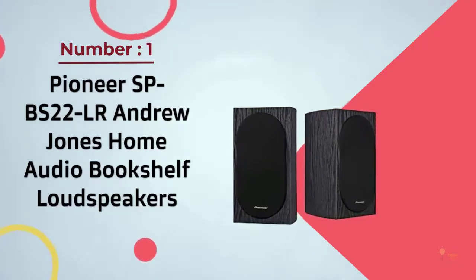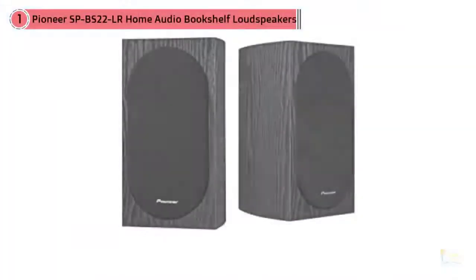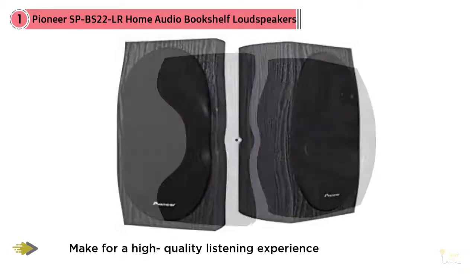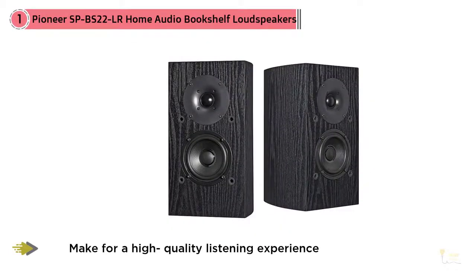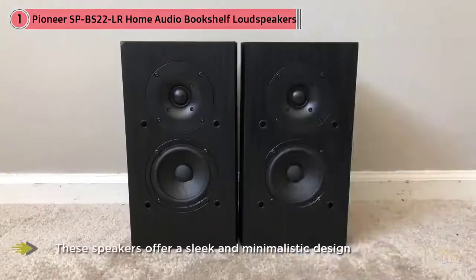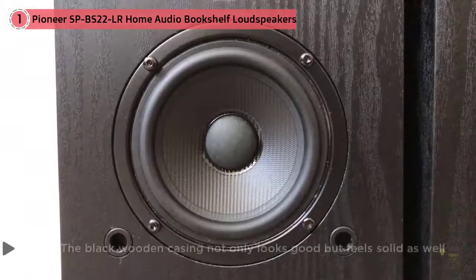Number 1, Most Popular: Pioneer SPBS22LR Andrew Jones Home Audio Bookshelf Loudspeakers. At number 1, we have a pair of speakers from Pioneer, a brand that's well-known when it comes to audio equipment. While Pioneer offers some of the best speakers on the market, they tend to be pretty expensive. However, their SPBS22LR bookshelf speakers make for a high-quality listening experience at a more than affordable price.